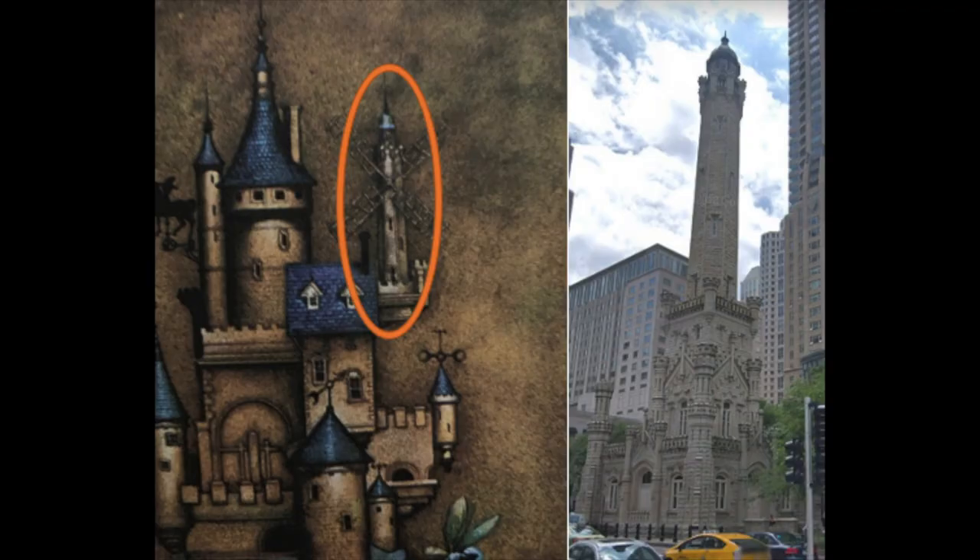The first clue the kids found in Chicago was the windmill in the image. The windmill tower looks exactly like the Chicago Water Tower landmark — just take off the blades of the windmill and it's almost a perfect representation.